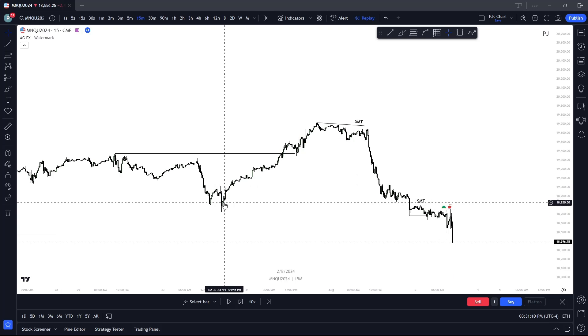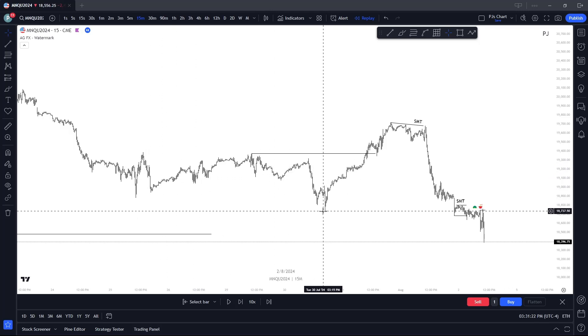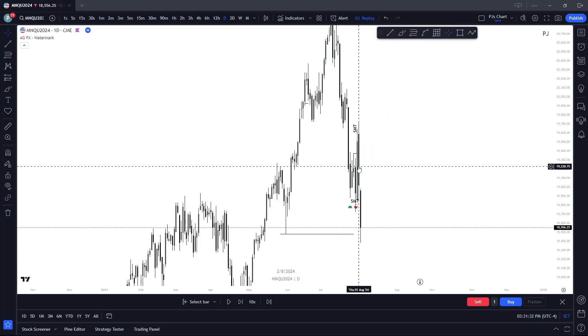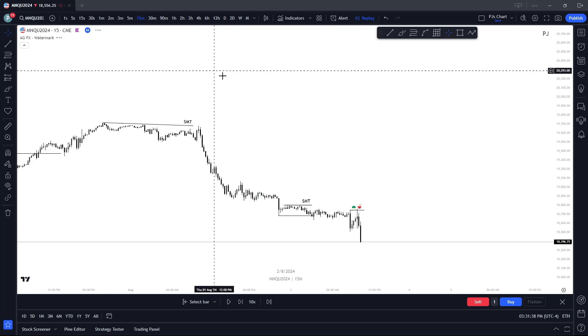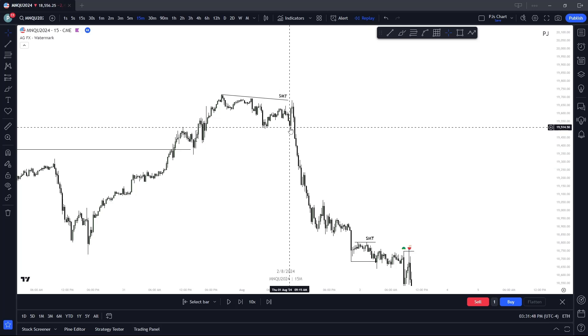We're coming in from another Asia smart money reversal with a Thursday high — high of week and high of day — with the SMT on ES taking that liquidity above. We also notice here into Wednesday with it being 6 p.m., we see the low created during Asia. Overall a very seek-and-destroy type of week. We did deliver the lows then back high, and then ran that high resistance low created on that Tuesday.